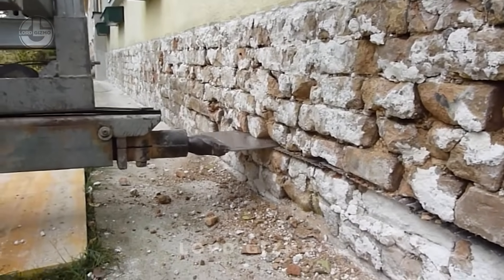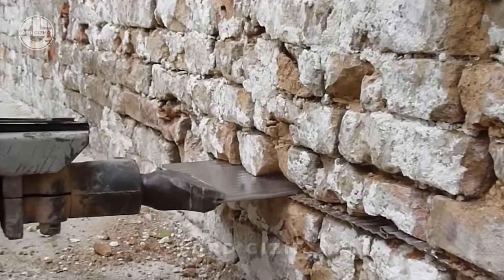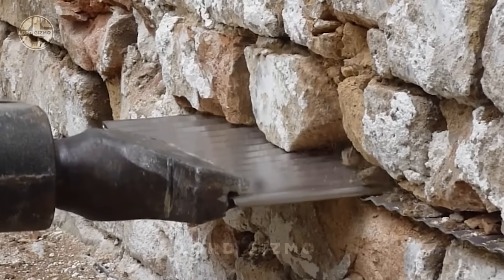If you're skeptical about bold techniques like this, take a look at how Wolfgang does it: efficient, safe, and completely stress-free.